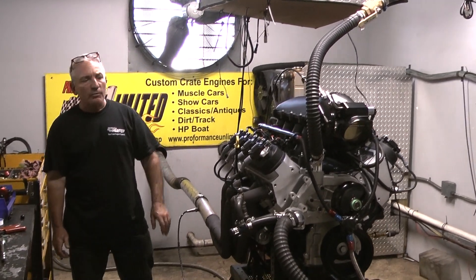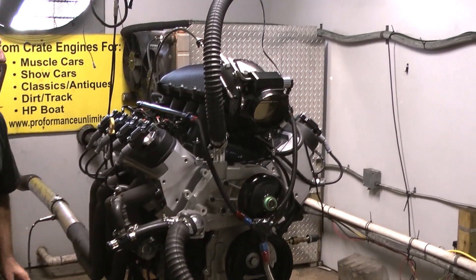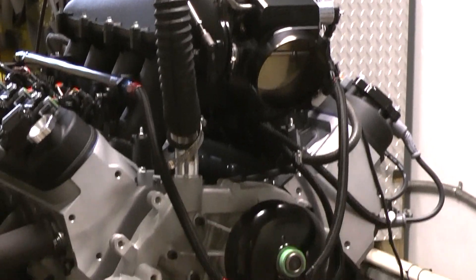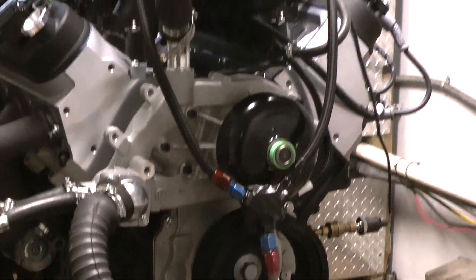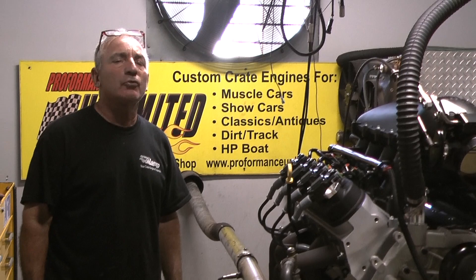Good evening everybody. Welcome to Custom Crate Engines. This happens to be a badass little motor — it's a 441 cubic inch. We got a special intake, a Holley intake manifold on here. We put some kind of crazy camshaft in this thing, and let me tell you something, it makes fantastic power and torque.